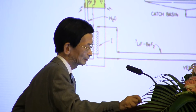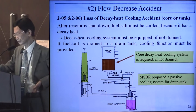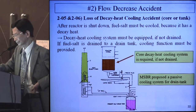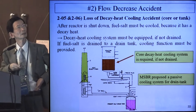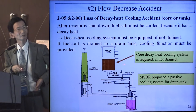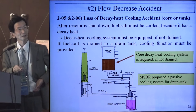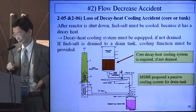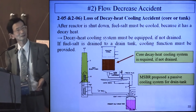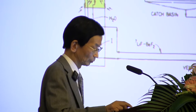2.05 and 2.06 is the loss of decay heat cooling accident. After the reactor is shut down, fuel salt must be cooled because it has decay heat. A decay heat cooling system is required if the fuel salt is not drained. The MSBR by Oak Ridge proposed a passive cooling system for the drain tank.